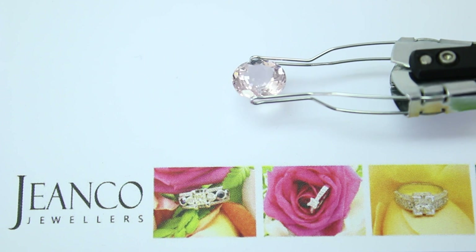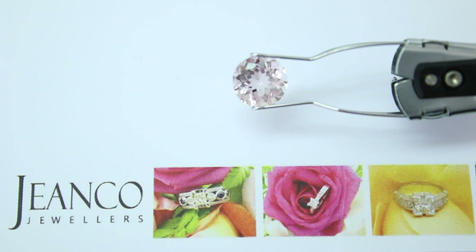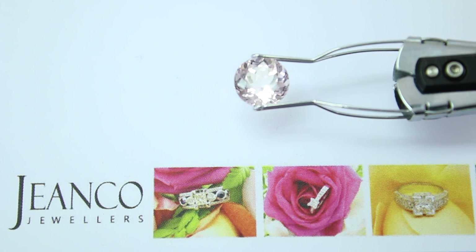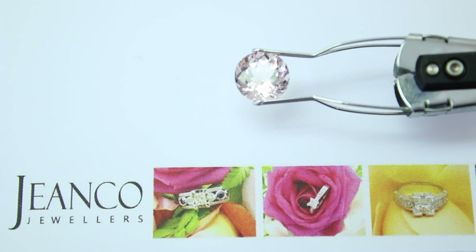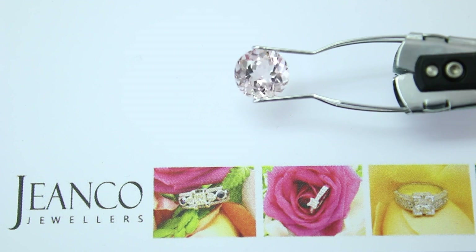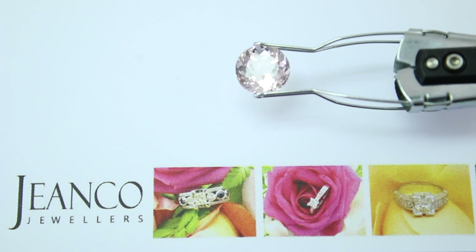Now this one has a bit of a purple tinge, a purple undertone to it, which is really beautiful. Look at the scintillation as we turn it in and the light catches all those beautiful facets from the top view.